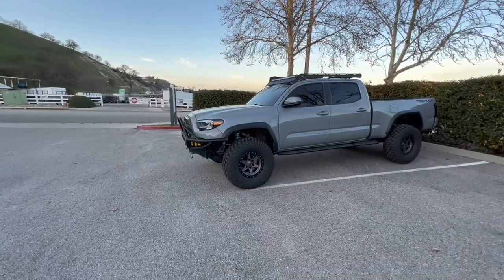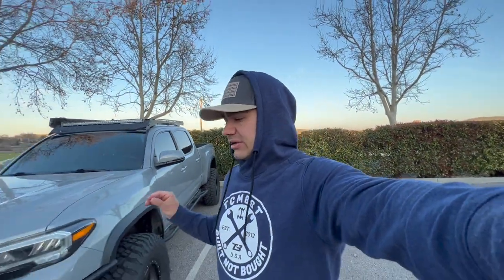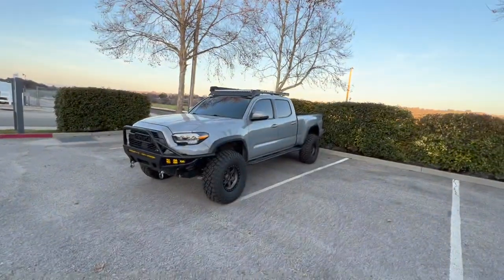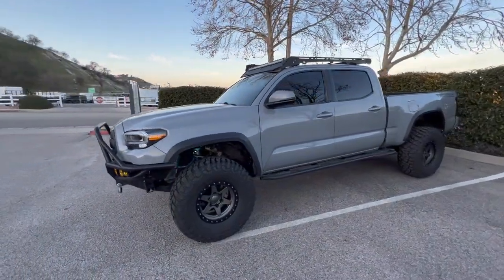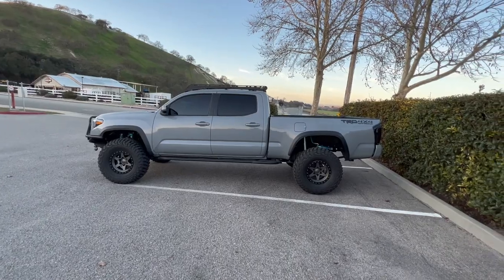I went with the BF Goodrich KM3s — they are mud terrains. I don't think there's any tire that looks better than the Yokohama Geolandar mud terrains, those tires look extremely aggressive with a super nice sidewall. But I did hear really good things about these — more quiet and great overall for off-road, lasts longer than the Yokohama Geolandars. I don't know if that's true but we'll see. I've driven to Anaheim from where I live, about 280 miles, and I really didn't think they were any louder than the Geolandars.